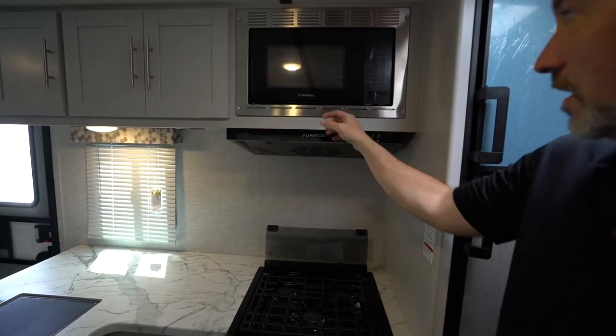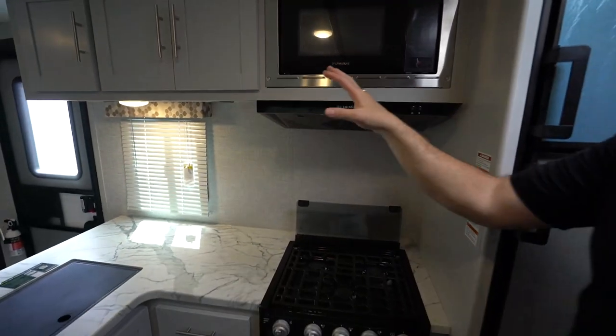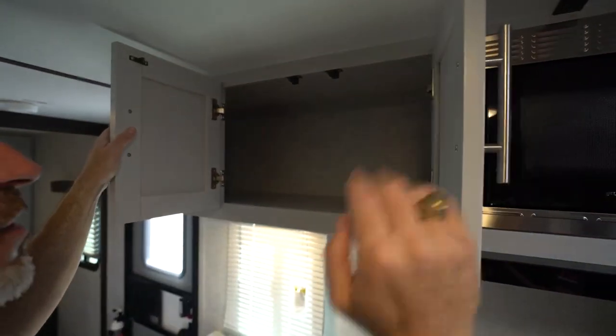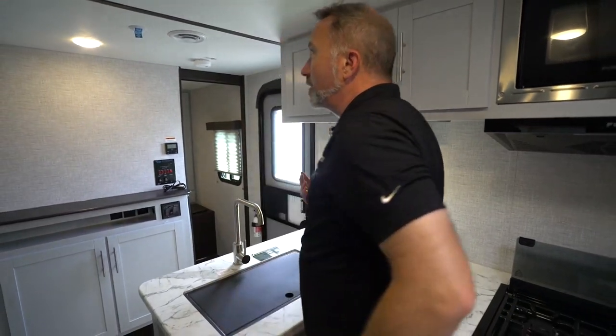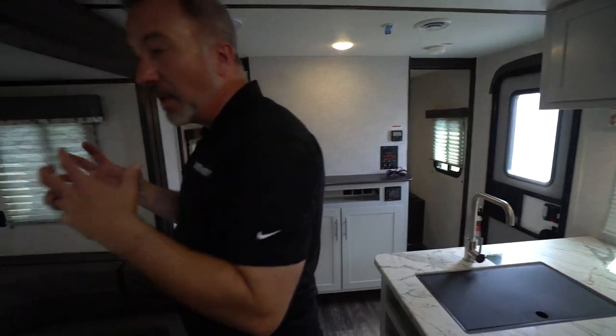I've got the matching Furion hood and flush-mounted Furion microwave — I like how everything matches. The shaker-style cabinets in this flagstone decor are really nice, with solid wood construction and hideaway hinges. Good storage space overall. This is a small family camper, and if you need amenities, you've got a 13.5 BTU AC and a 30,000 BTU furnace. The ducting is tough-locked with molded plastic joints to help keep the ducting from collapsing and prevent soft spots in the floor.